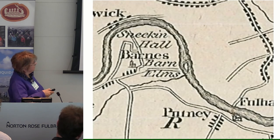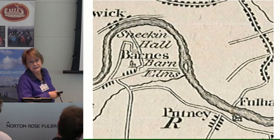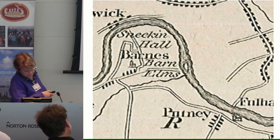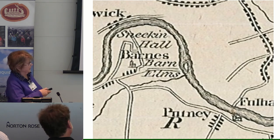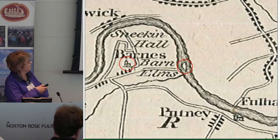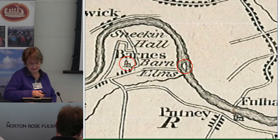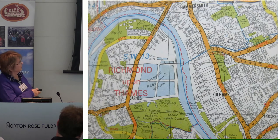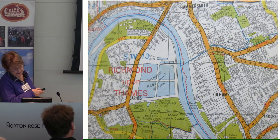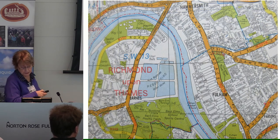In a map of 1798, mentioned in the references for the monograph and tracked down to Richmond Local Studies Library, there does seem to be shown, along this part of the river, an island — shown more or less level with Barnes Church, though that might be artistic licence. As is evident from a more modern map, the island has now disappeared. The 2008 paper suggests this fish trap might have been for catching fish swimming downstream, perhaps eels on their autumn migration.